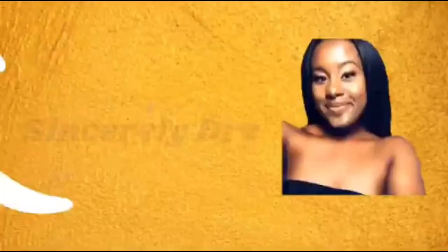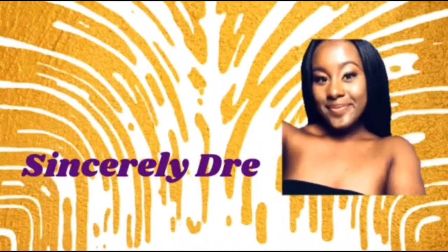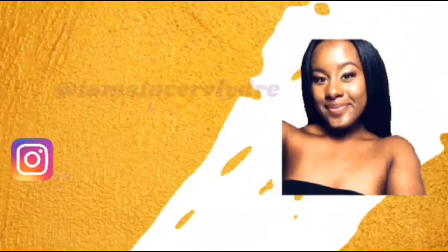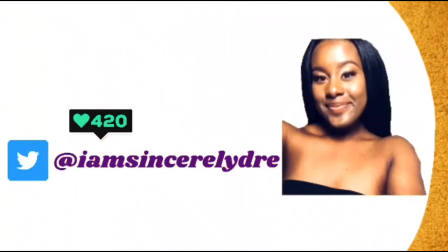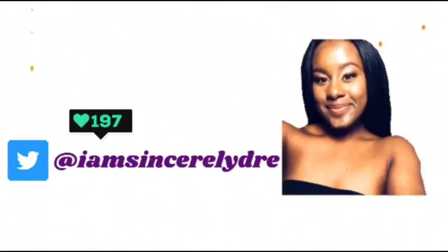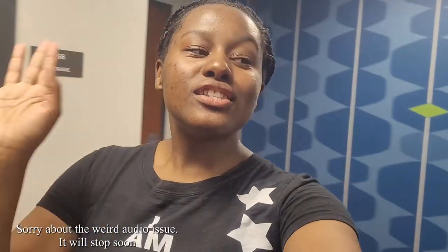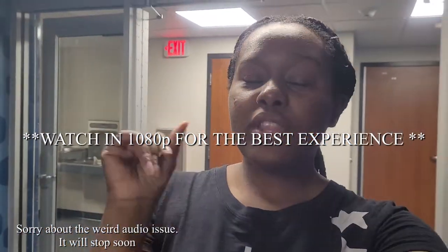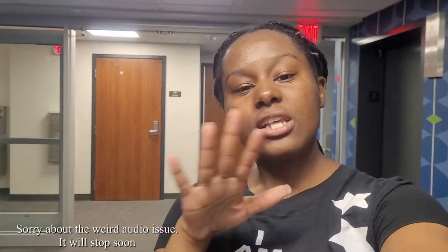Hey everybody, it's your girl Sincerely Daily Dream and I'm back today with another video. As you can see from the top down below, today we are in Brumby Hall — this is one of the newly renovated dorm buildings that we have on campus, and this is one of our high rises that is first year only.